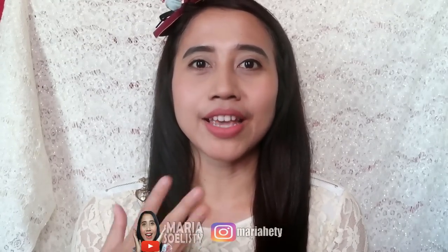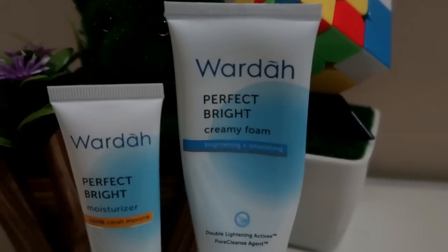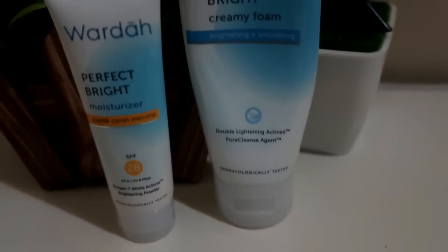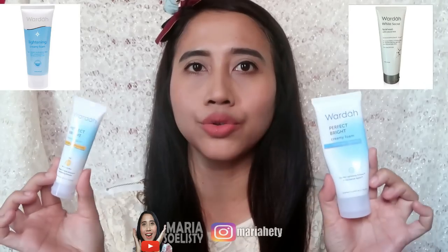Kalau kalian penasaran kayak gimana efek-efek yang berhasil di wajahku dengan pemakaian si Perfect Bright ini, aku akan sedikit bahas tentang packaging-nya. Warnanya ini berbeda dari produk-produk seri sebelumnya. Karena memang seri si Perfect Bright ini baru, dia perpaduan putih dan biru, menurut aku lebih simple dan kelihatan lebih bersih. Untuk bahannya sendiri, dia dari plastik, sama kayak produk-produk seri Light Turning dan White Perfect. Bentuknya mempermudah kalau kita mau ngambil produknya, kita bisa mengontrol seberapa banyak, dan menurut aku juga lebih higienis karena kita nggak harus colek-colek produknya secara langsung.